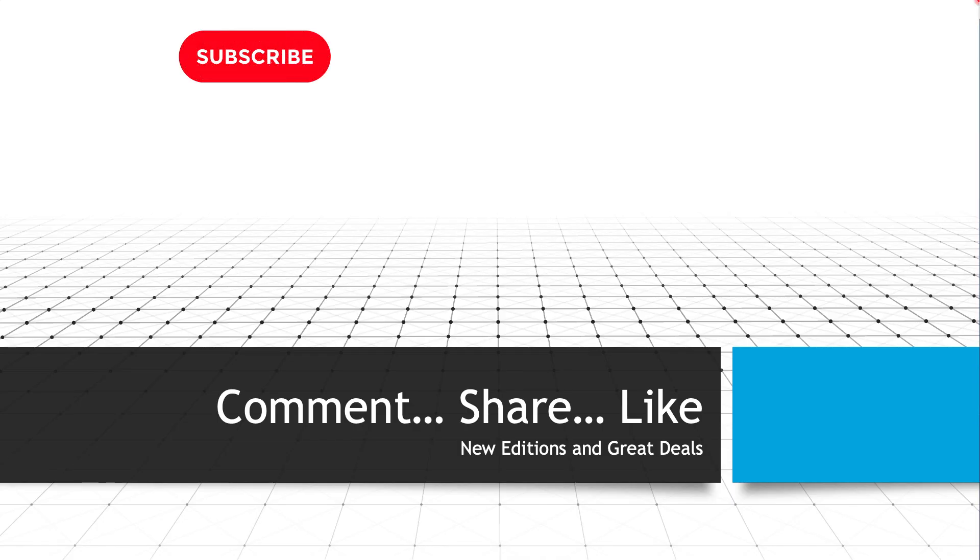Thanks for sticking around till the end. Please subscribe, click the bell, and engage with the channel — let me know your thoughts, give a like, leave some comments, and let me know what else you'd like to see. I appreciate it, thanks for hanging out, and I'll talk to you soon.